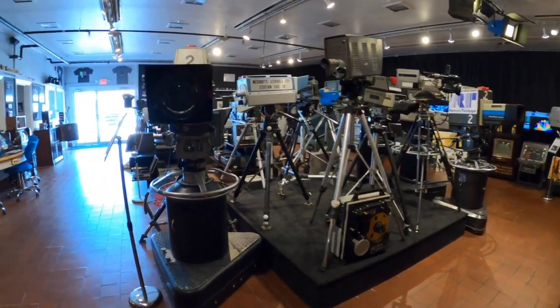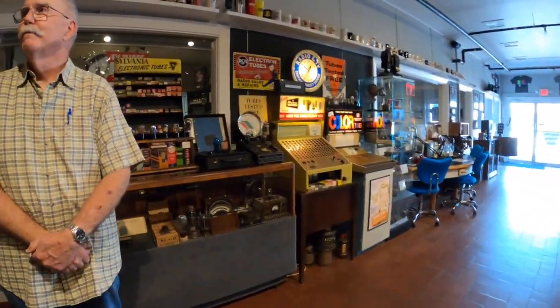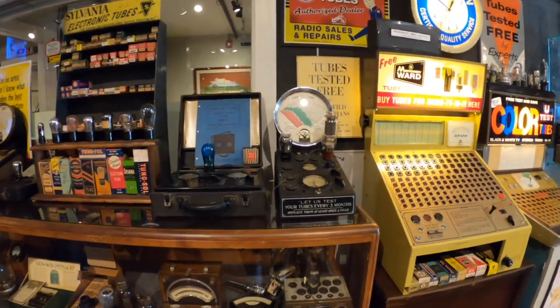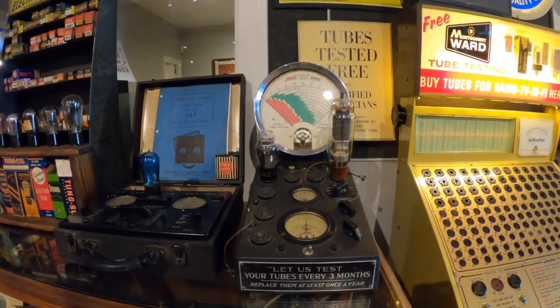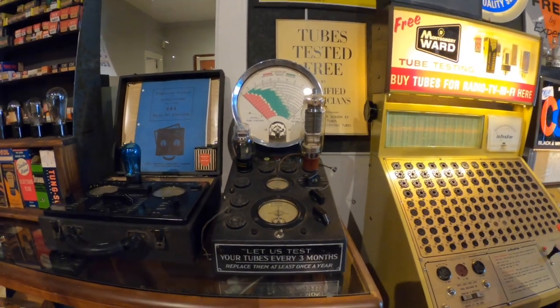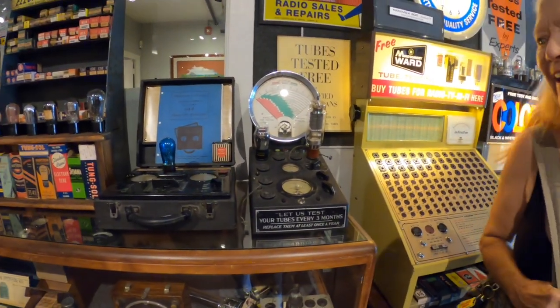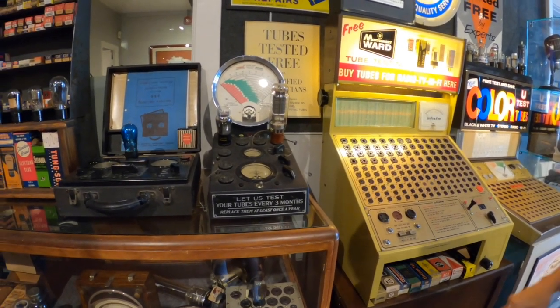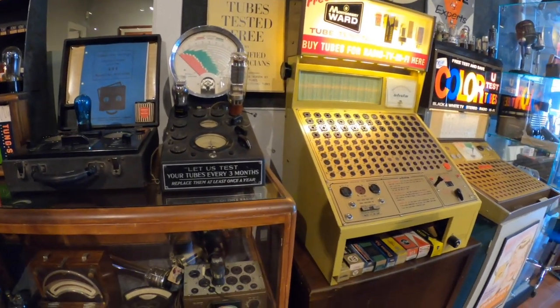Remember the good old days when you could go down to 7-Eleven? If you were brave enough, you could take the tubes out of your TV and go plug them in to see if they were any good. I remember those days. I would have never been able to get them back in the right place — I'd never know the way it was supposed to go back in.